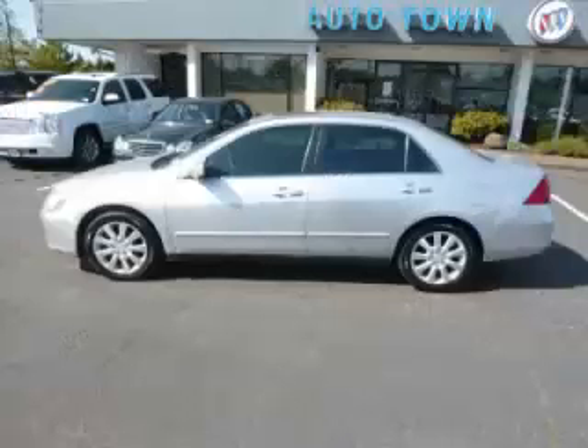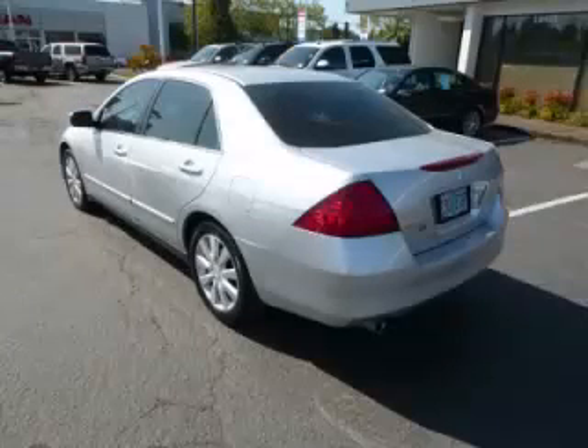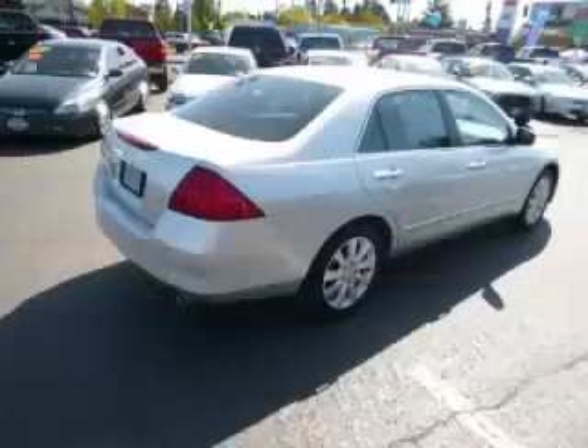This is a 2006 Honda Accord LX 3.0L V6 engine with single overhead cam 24 valve.